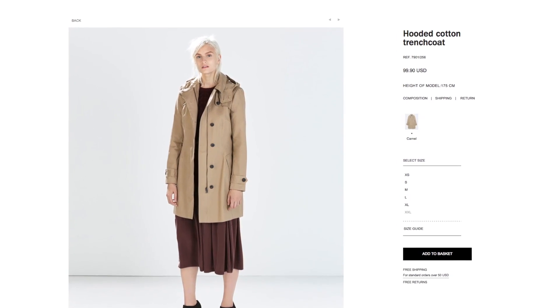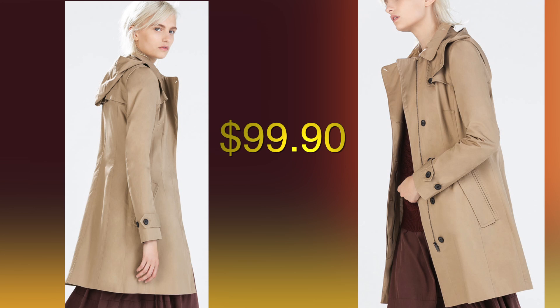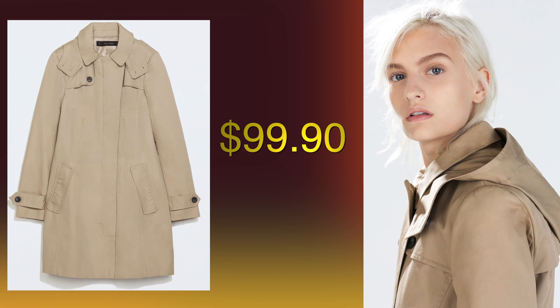If you want something business casual that's trendy, take a look at this hooded trench coat from Zara. In a neutral camel shade, you can wear this with work ensembles, and longer trenches are great to cover up in when you're going out for an evening event.